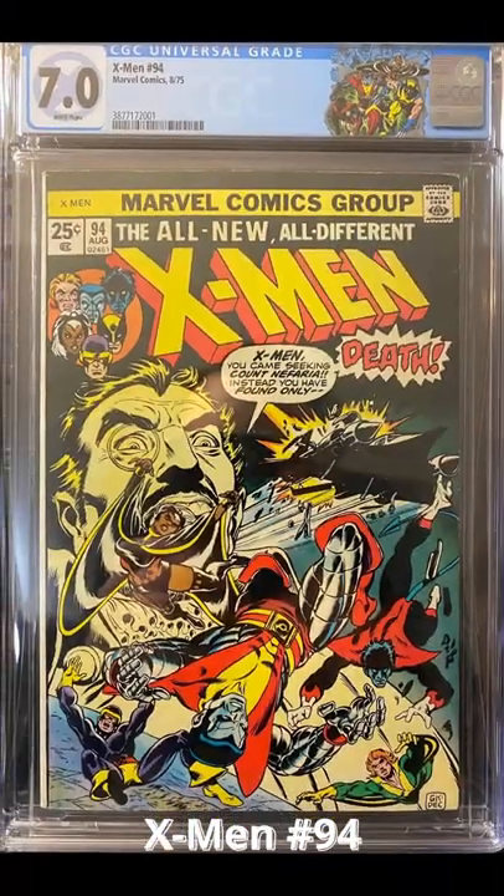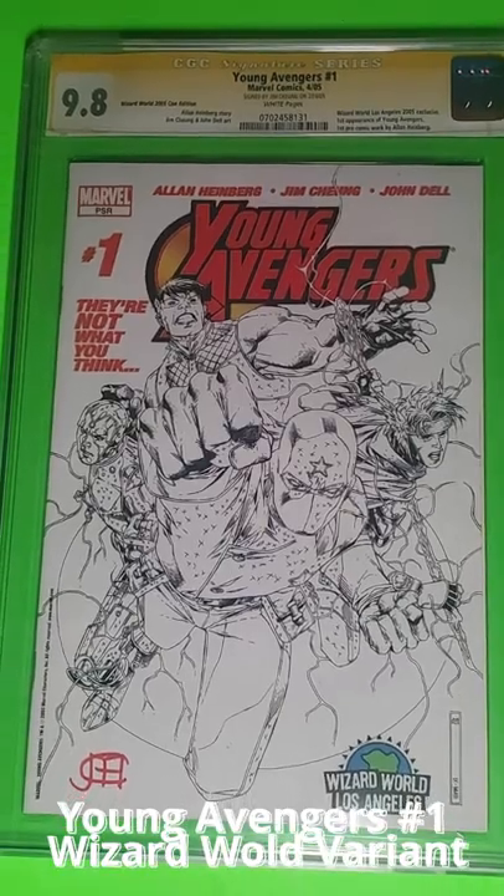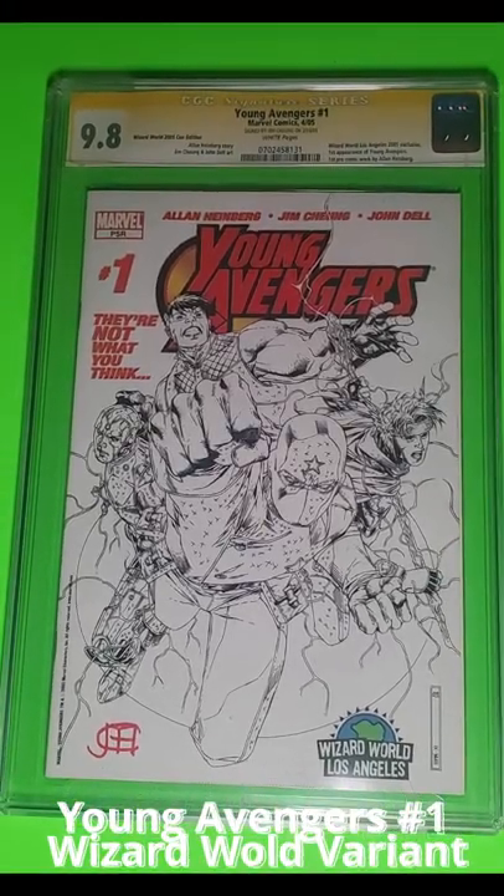Uncanny X-Men 94 graded 7.0, and Young Avengers number 1 — Wizard World's exclusive black-and-white variant, autographed, graded 9.8.